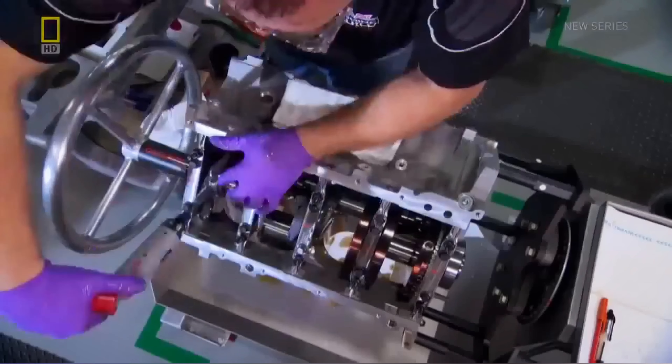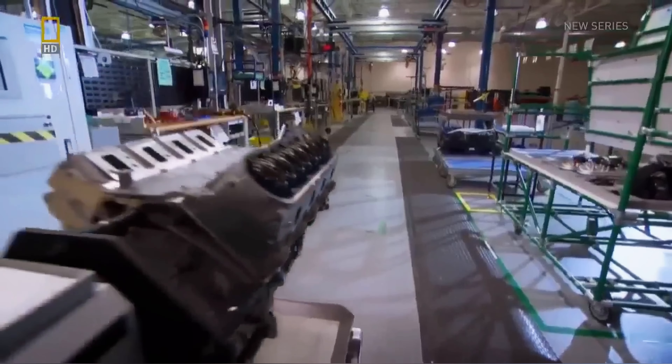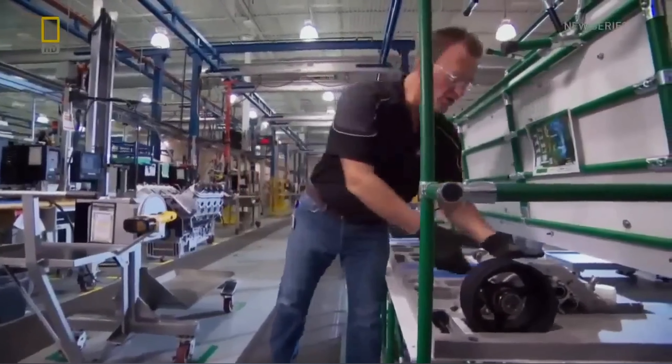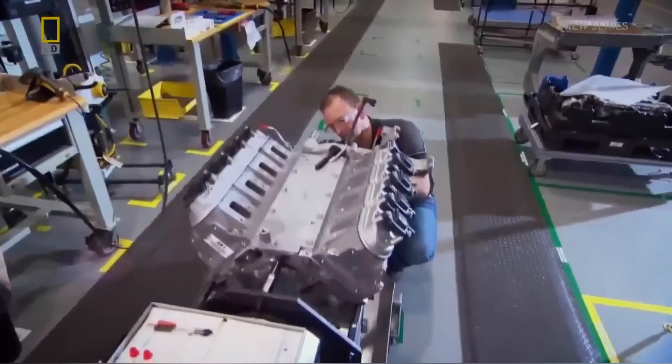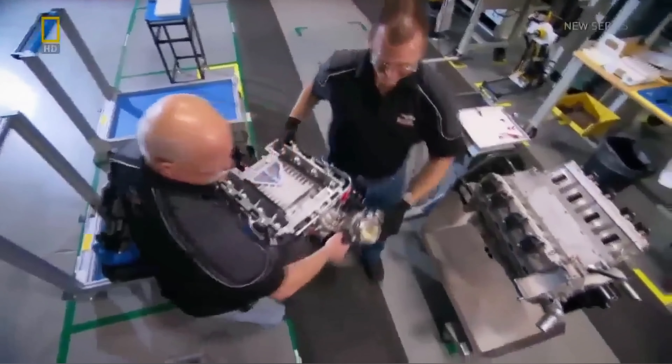Time to install some pistons. Our next step is to install a water pump. While each engine is built by one man, it sure helps to have a friend to lift a 34-kilogram supercharger into place.